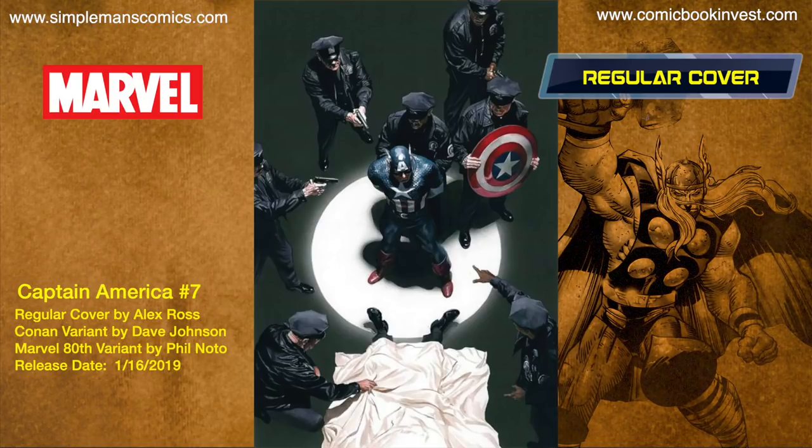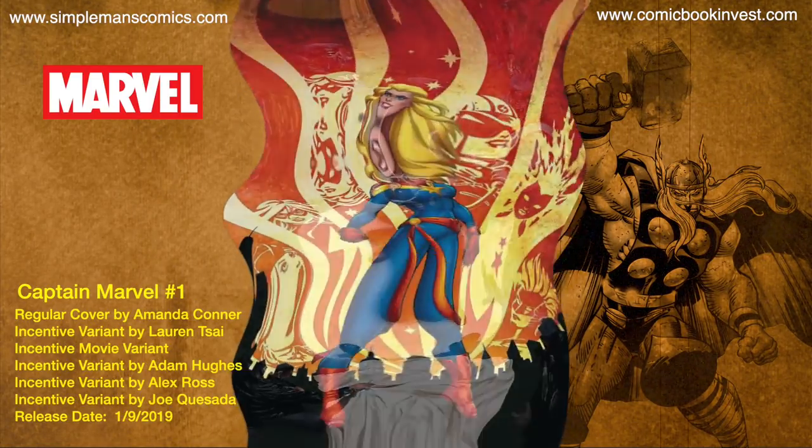Captain America number seven releases January 16th, 2019. In this issue, Cap himself finds himself wanted for murder. There's a regular cover by Alex Ross, a Conan variant by Dave Johnson, and a Marvel 80th variant by Phil Noto.